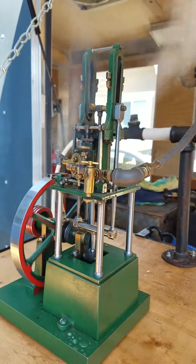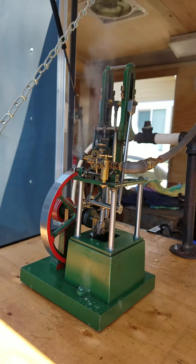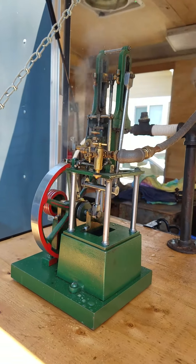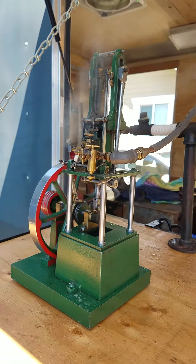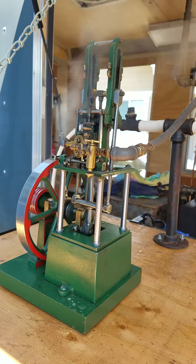This is the engine that's called the James Coombs. It was put out by Stewart of England, and it is a model of a table engine. The prototype was used to power the workshop of a coal mine in Bristol, England.